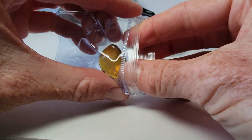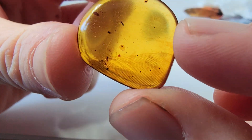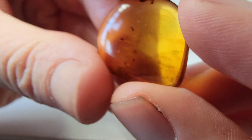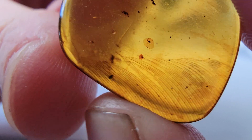We have an actual feather in amber from the time of the dinosaurs, which is 100 million years ago. This is amber from Myanmar, and Myanmar produces amber from the time of the dinosaurs. Sometimes in very, very, very rare examples, it can capture a feather — and this is one of those examples.